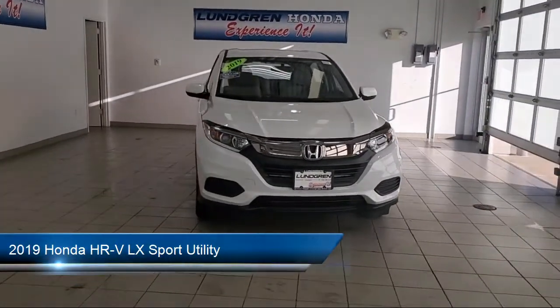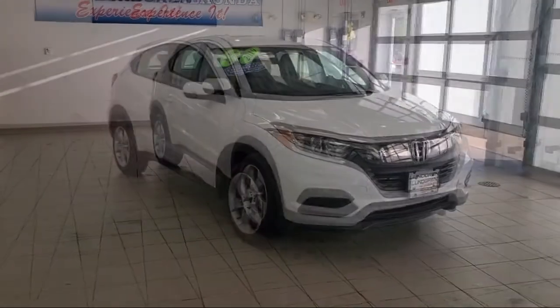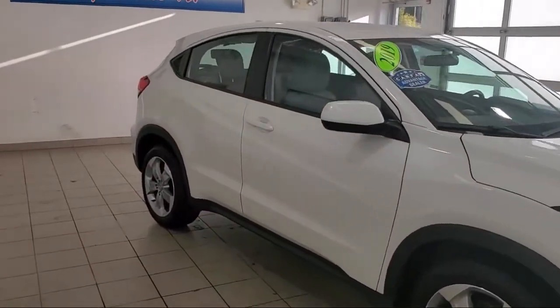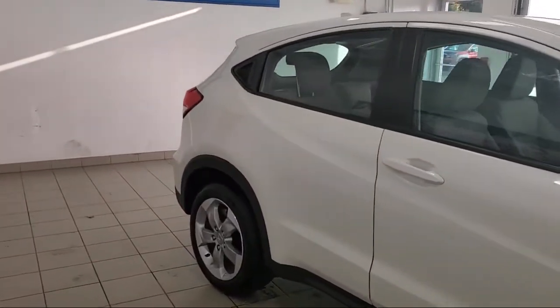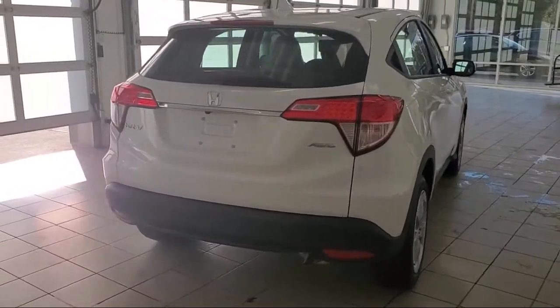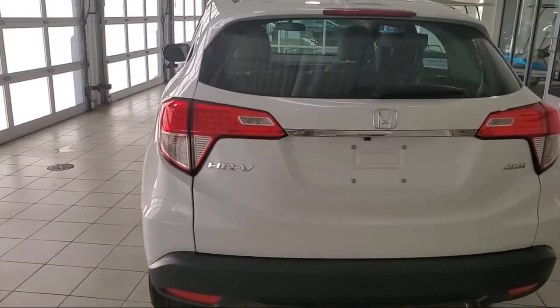It comes equipped with rear spoiler, rear view camera, keyless entry, dual front side impact airbags, alloy wheels, steering wheel controls, split fold down rear seat, speed sensing steering, air conditioning, tire pressure monitoring system and has less than 20,000 miles on the odometer.